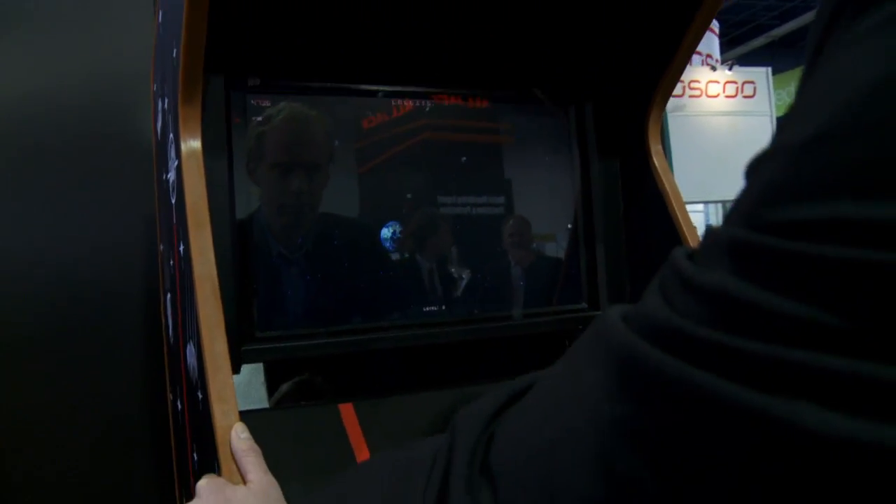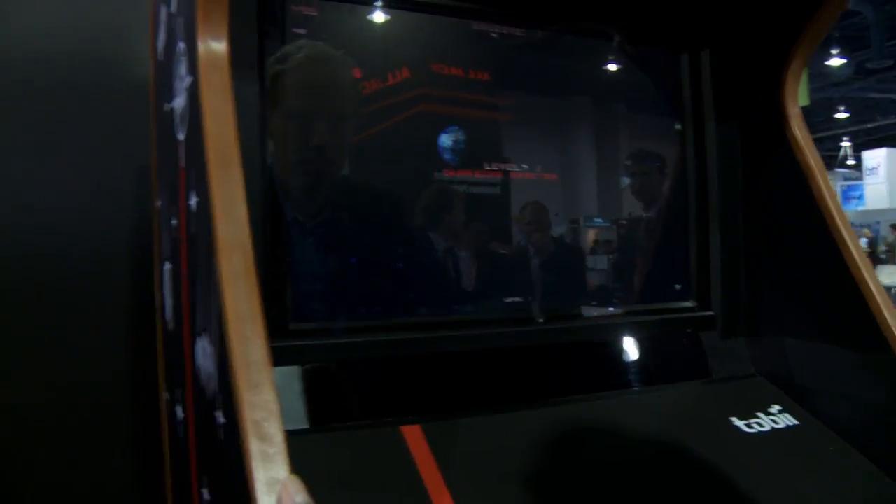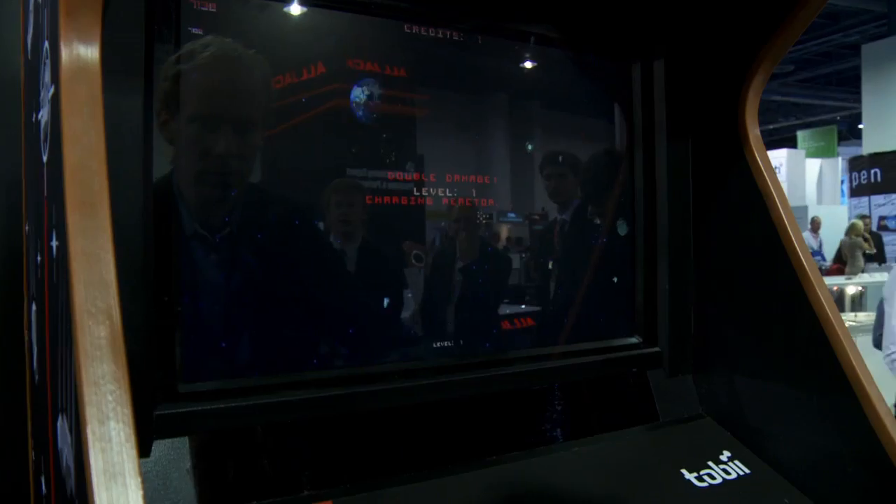Right behind me here is an arcade game that's very relevant for consumers. Anybody who wants to play an arcade game that's eye controlled can try out this game. That's a stepping point that we see it going from arcade gaming into a wide range of other games in laptops and consoles. This game is fun — it's all about just aiming with your eyes and then shooting, and it's instant. You can shoot faster than you could ever do with your computer mouse.